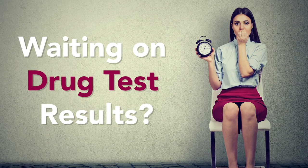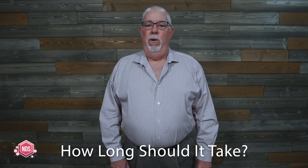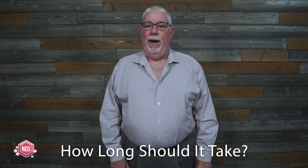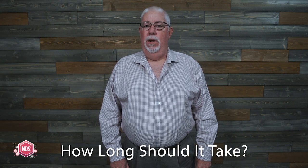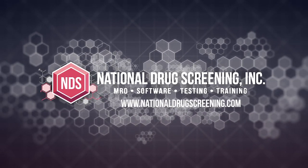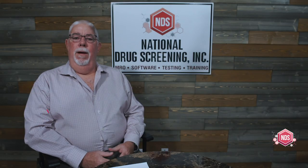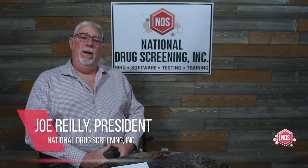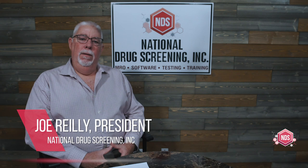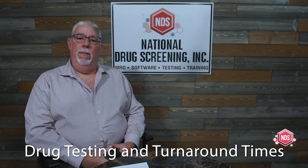Waiting on drug test results? They're delayed and you're frustrated. In this video, I'm going to be talking about how long it should take to get a drug test result back and what causes delays. I'm Joe Riley, President of National Drug Screening. Today I'm talking to you about drug testing and turnaround times.